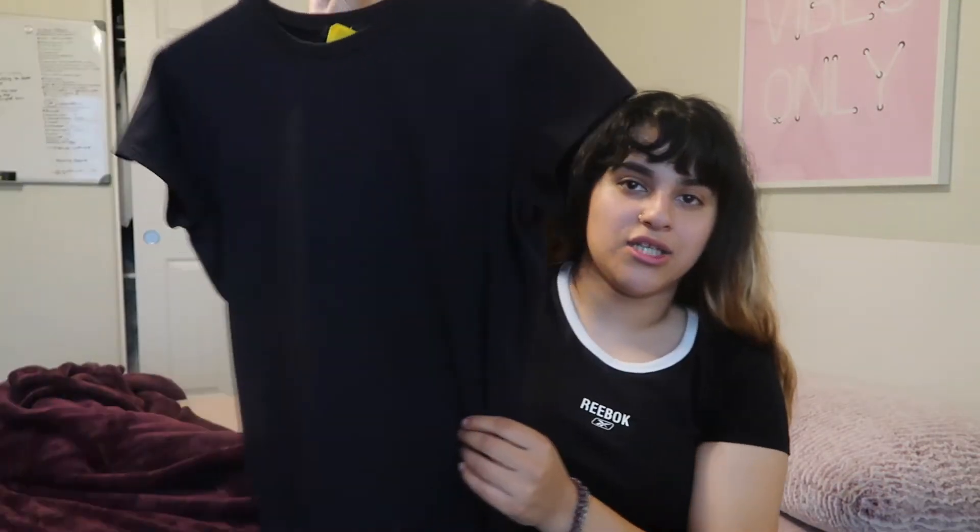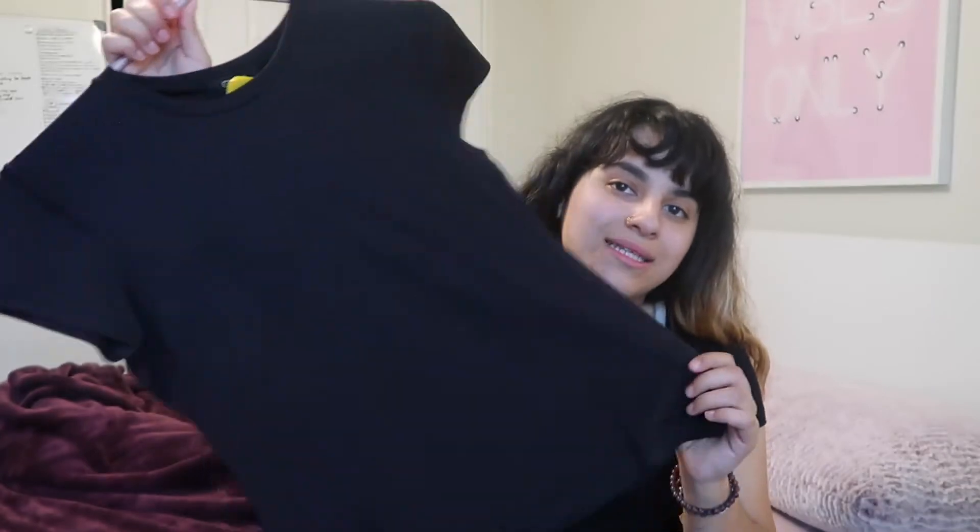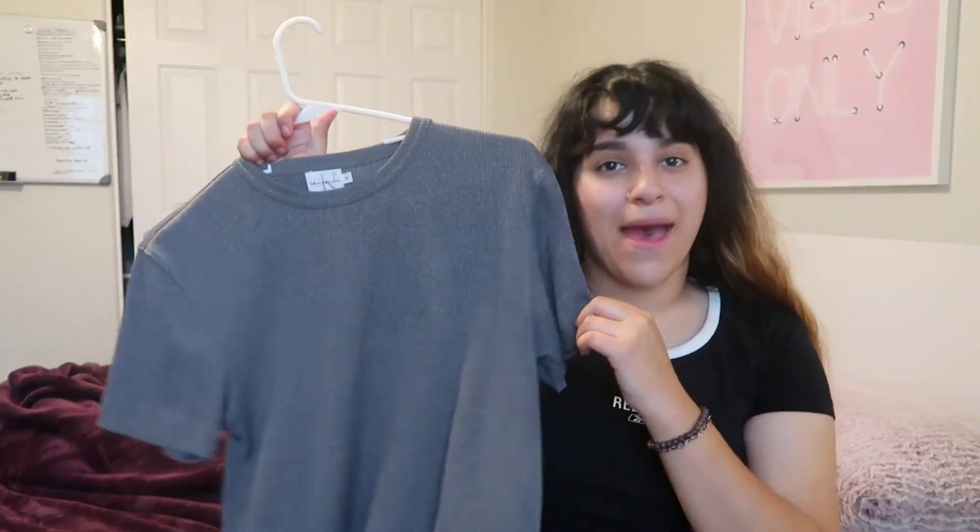The next shirt I got is pretty plain — it's just a black shirt. I thought it was pretty cute though. I like wearing plain t-shirts; I'm not really into all colorful stuff. And then this next shirt I thought was really nice — it's a Calvin Klein basic shirt. It's a gray, just plain shirt, but I thought it was really cute, and it's Calvin Klein, so you can't pass on that.